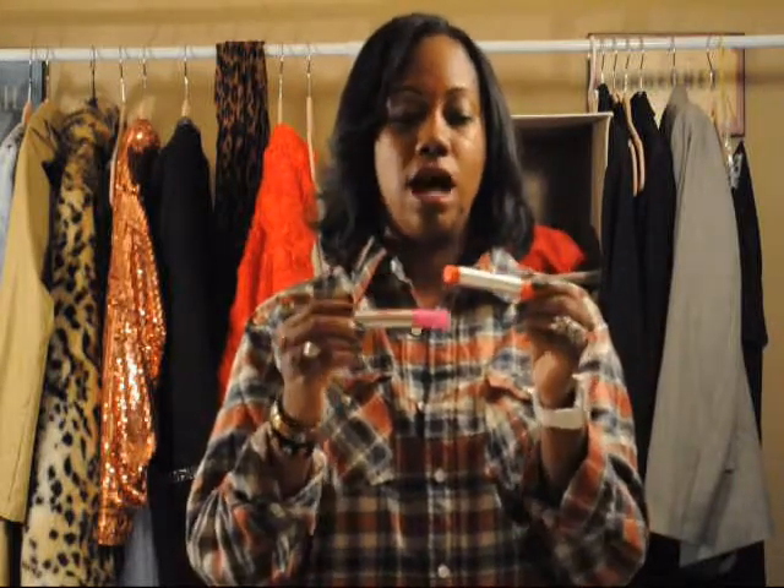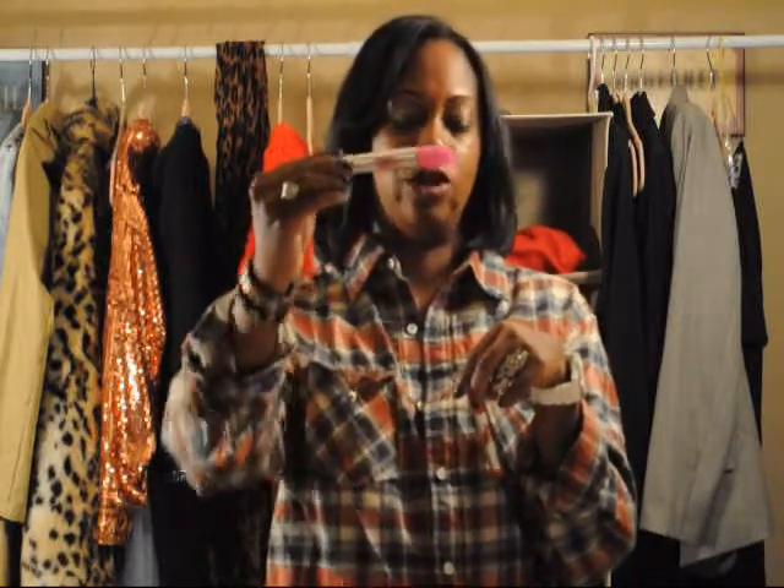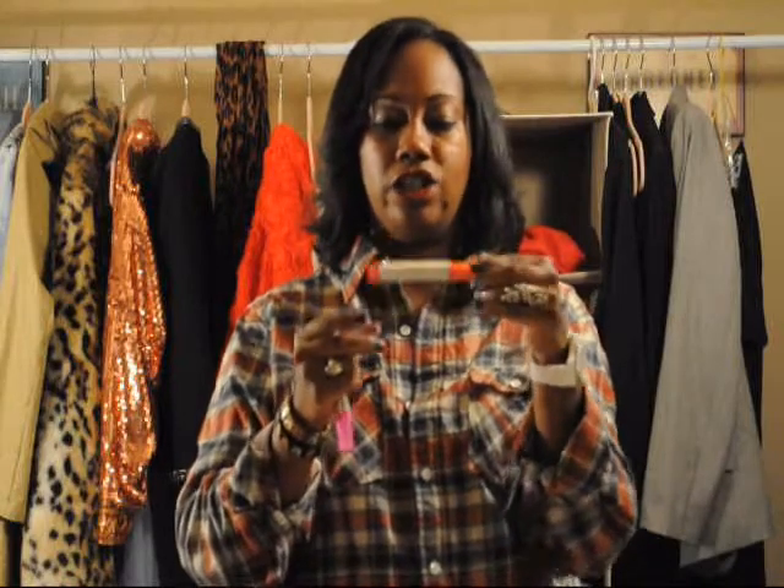I also purchased two Maybelline Color Sensational Stains. These are like magic markers and I thought they worked really well. I'm wearing Bitten Berry right now, which is the first one, and then I also got Cherry Pop, which is the second one. Both are very good products. I'm sure I got them at either Target or Walgreens.